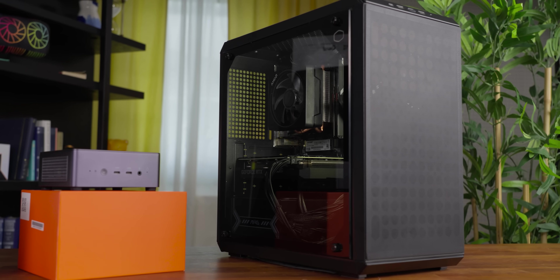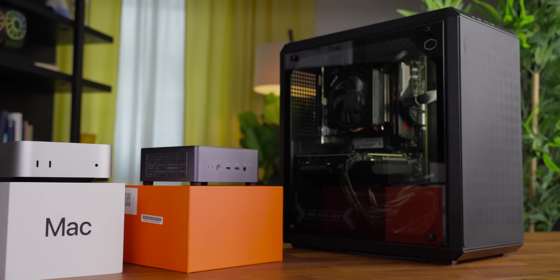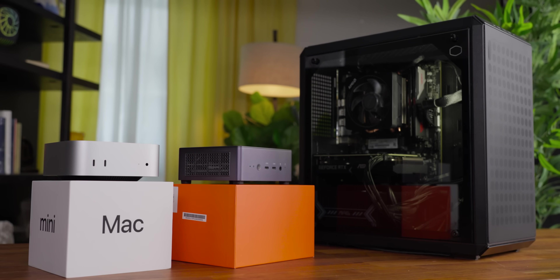So has Apple built the best system for the $600? To find out, we're going to drag race it against both a $600 mini PC and a tower desktop PC, while also discussing some of the pros and cons that you might gloss over if you take these devices at face value.